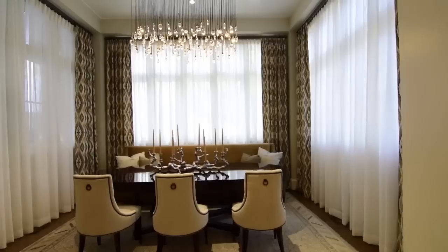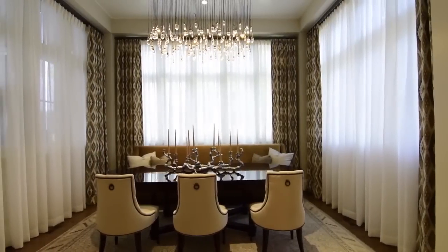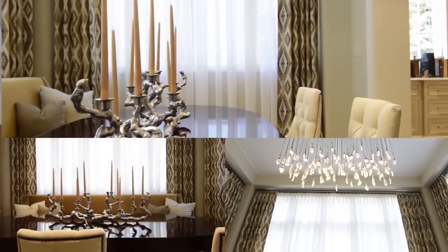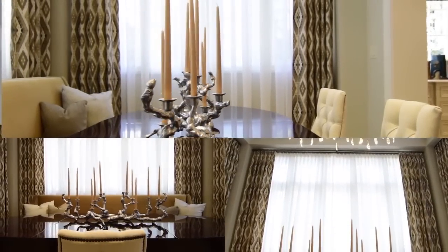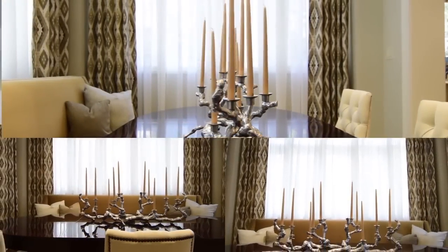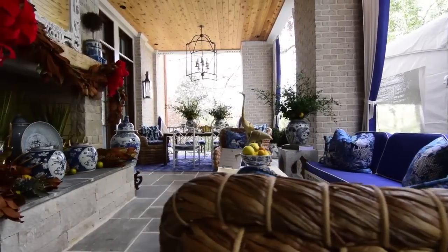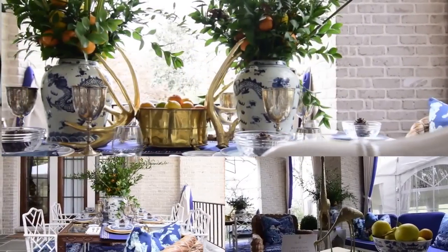My favorite space is the breakfast room off the kitchen, because it has its own little nook with windows on all three sides. I can just imagine not only having family meals there, but also sitting and looking out the window at the beautiful landscaping in the backyard. The most favorite space for me is the loggia we're on, which just flows out to the exterior so you can sit out here and enjoy a beautiful day like today.